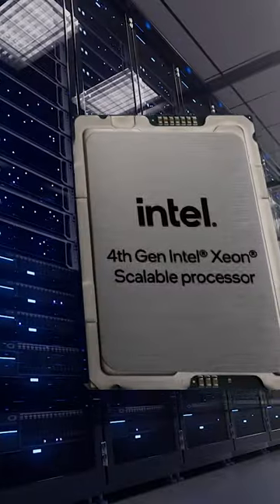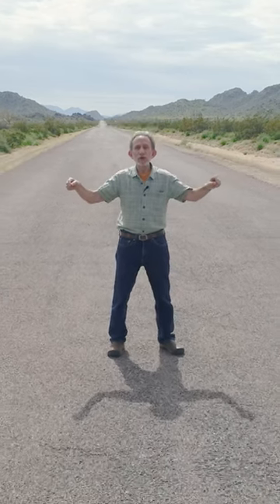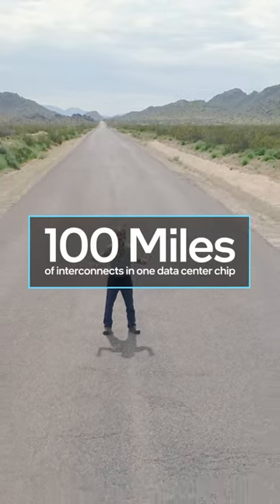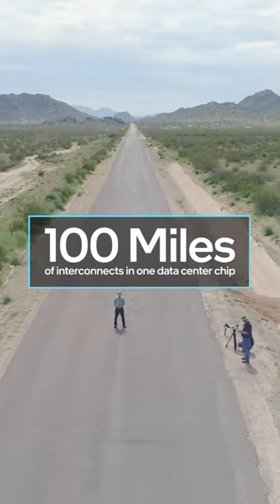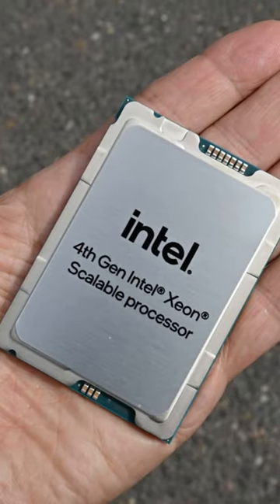Interconnects are like a chip's highways. Intel's latest data center chips contain a mind-boggling number of interconnects. If you took all the microscopic wires in just one chip and laid them end to end like this, they would stretch for more than 100 miles — 100 miles of wire in a chip that fits in your palm.